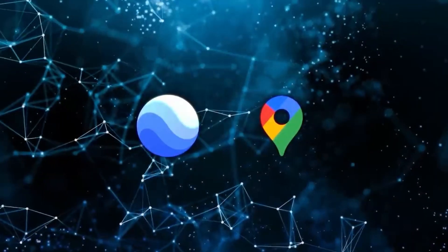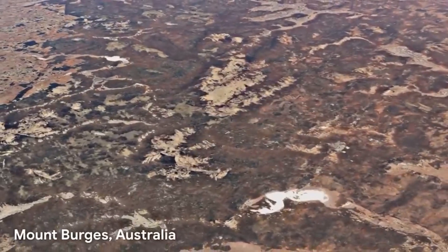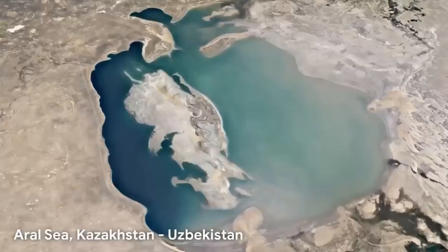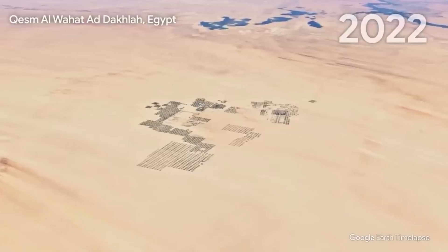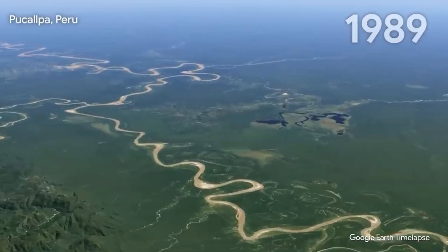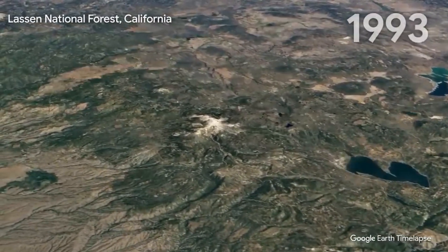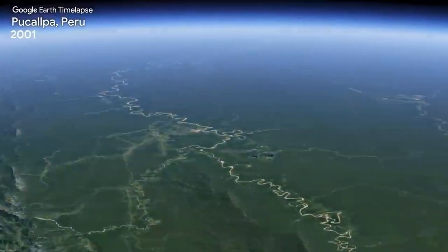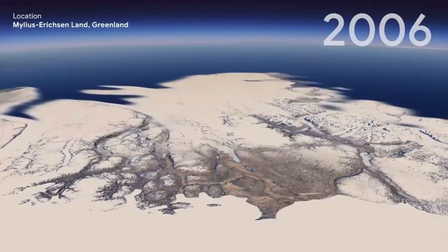Google has also added another standout feature called Time Lapse. This tool pulls from millions of satellite images to visually map how landscapes have changed over the years, stitching that data together to give you a smooth, clear view of geographic and environmental transformations — from urban sprawl to deforestation and even coastal erosion. For instance, you can watch large-scale deforestation happening in the Amazon or see the effects of global warming on the polar ice caps firsthand.